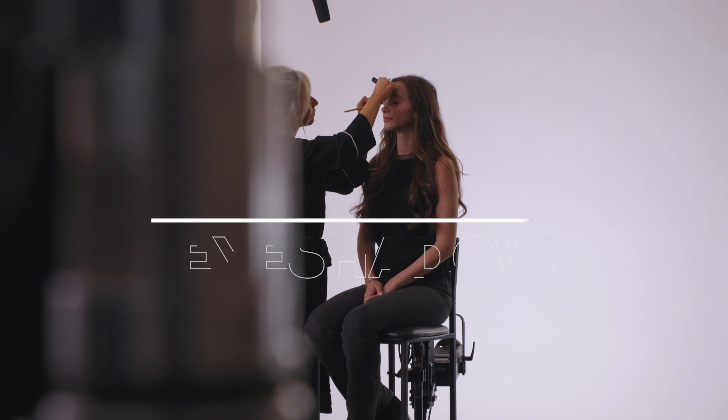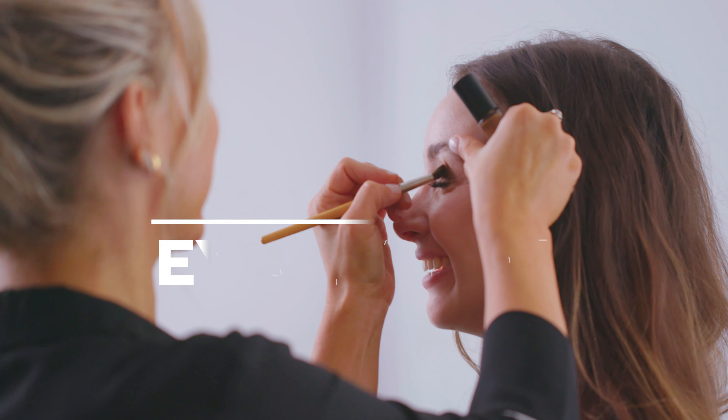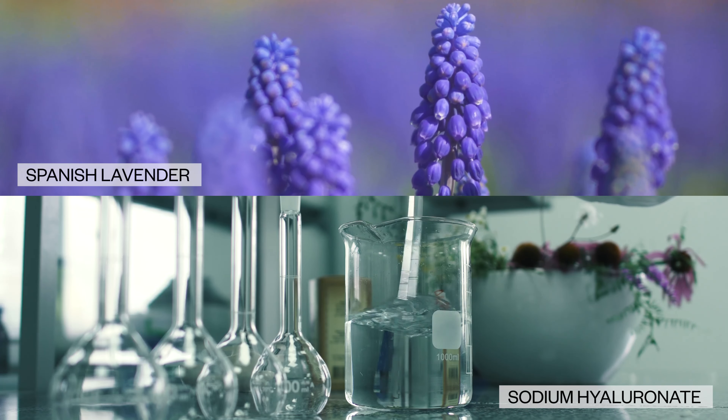Hi, I'm Meredith Bariff, celebrity makeup artist, and I am introducing you to my latex eyeshadow. I'm really excited about this product. It has a gorgeous wet effect and at the same time it's filled with skin-loving benefits.